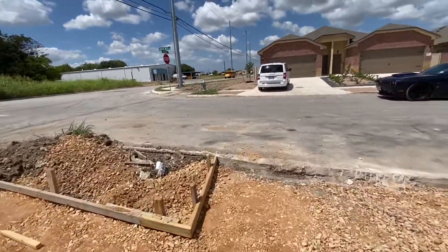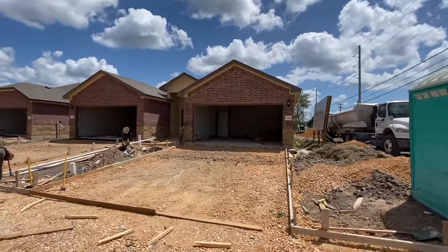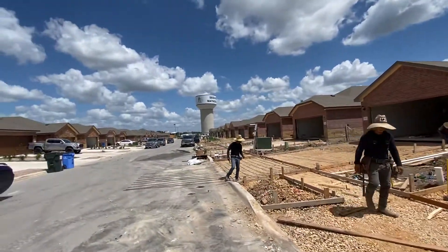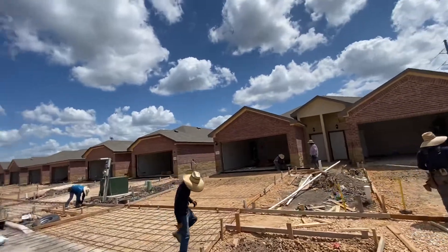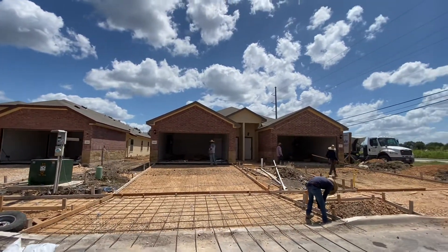I'm going to step back so I can pan out. Getting ready to lay the forms for the flat work. But yeah, that's the update. Thanks for touring — thanks for having me.